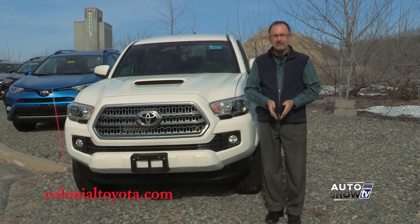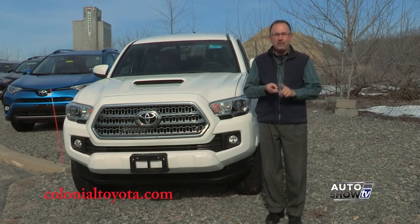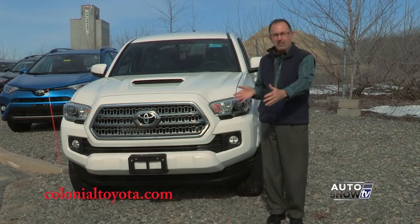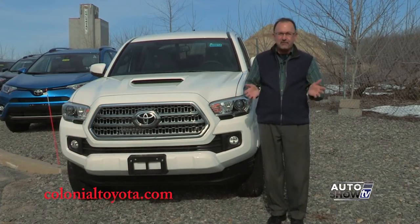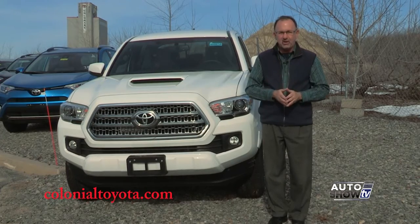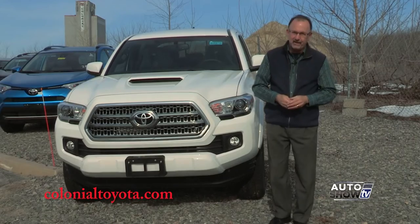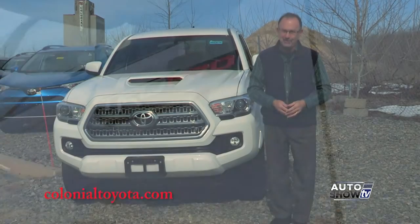There's so many possibilities with the Tacoma: two-wheel drive, four-wheel drive. You've got access cab, double cab, different bed lengths, creature comforts, off-road capabilities, and all Toyota Tacomas are reliable, safe, and they really hold their value. You probably already knew that, too.